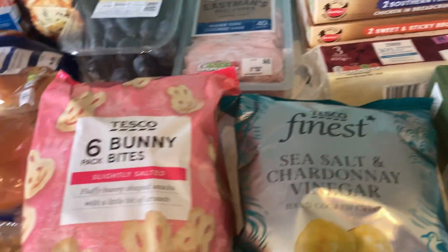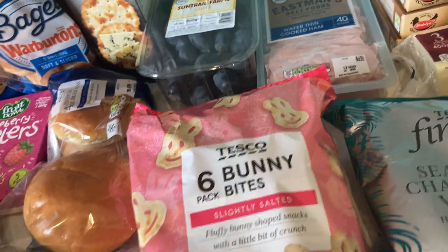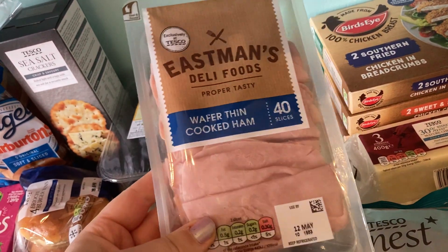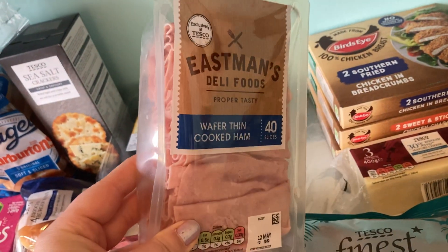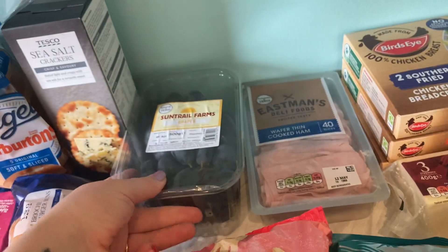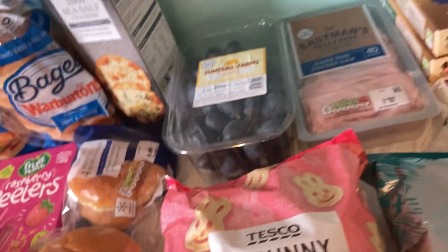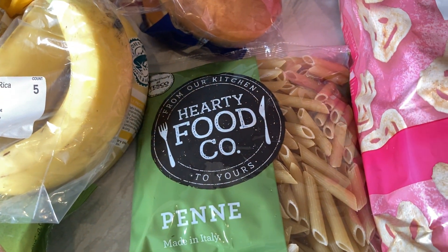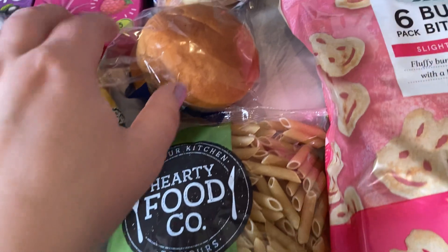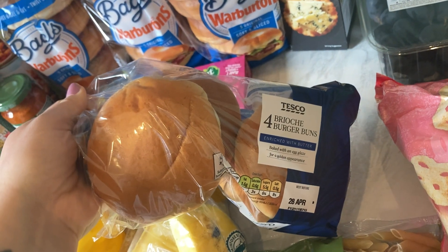The salt and vinegar crisps — bunny bites — these are really nice, better than Pom-Bears in my opinion: more flavour, more in a pack and more crunch. The ham — the sizes are so big so I just got one pack of 40 slices, I think £1.59 and that was an Aldi price match. Some Sun Trail Farm grapes at £1.09, and Hearty Food own-brand pasta at 29 pence for 500 grams — very good, another Aldi price match.